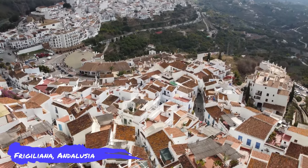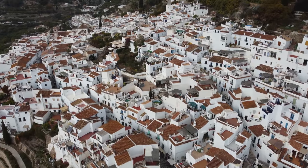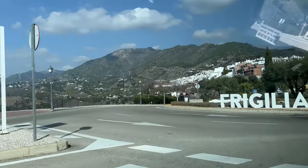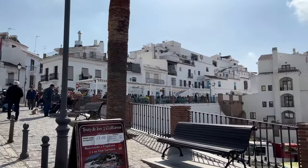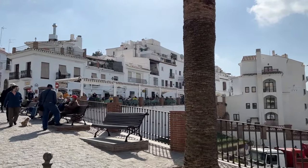Number two: Frigiliana, Andalusia. Andalusia is filled with emblematic white villages dotted around its countryside, and Frigiliana is one of the best-kept of them all. Settled on the side of a mountain east of Málaga, the medieval town is a postcard image of Arab architecture. The old town is preserved intact and displays a typical Moorish center.